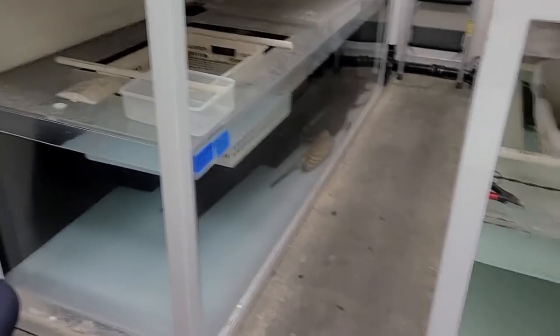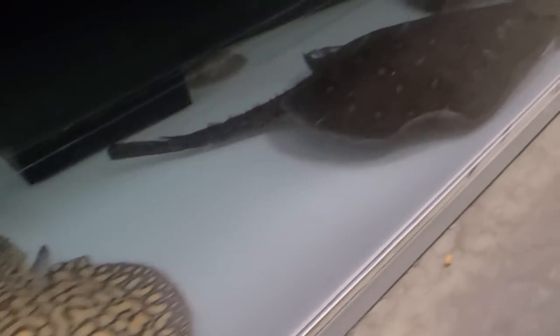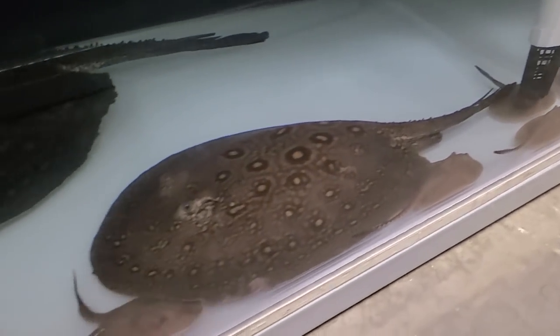We got pups once again in the marble tank. Let's take a quick peek — that's Daddy-O, and the pups are all in this corner here. I think there are five pups today. Let's get ready to pull them out, and then after I pull them out, I'm going to show you the difference between each batch that we have had.